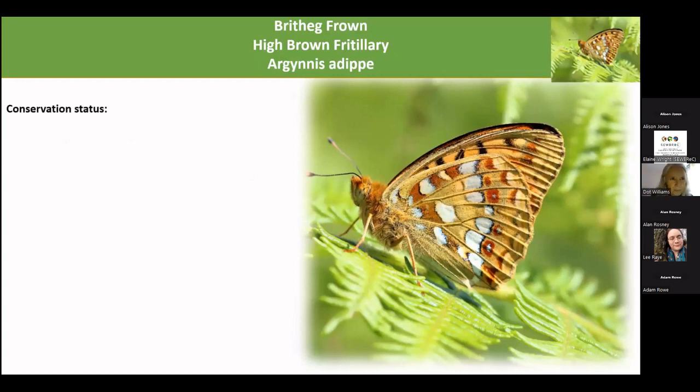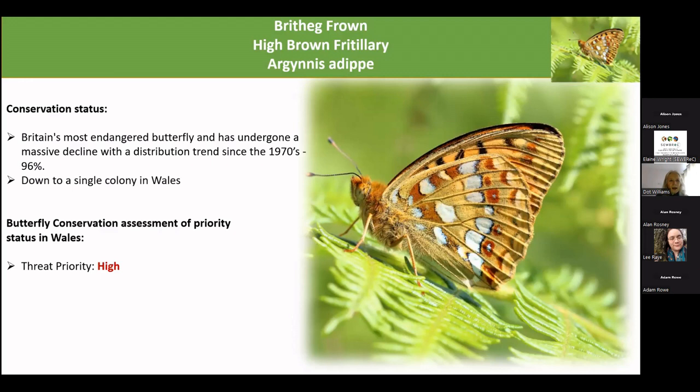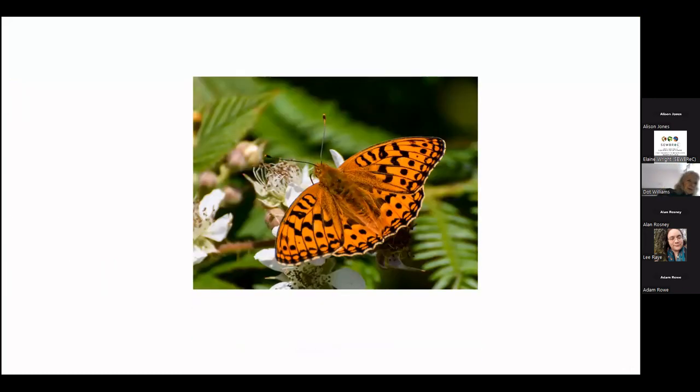So why the High Brown Fritillary? Its conservation status across the UK is that it is the most endangered butterfly in the UK. We've got just the one colony now in Wales, down between Ewenny and St Brides Major. The threat priority in Wales is still considered very high and the action is urgent. We've already lost it in Merioneth and many other places, so we've got to save this butterfly.